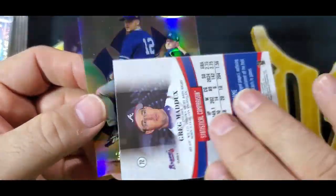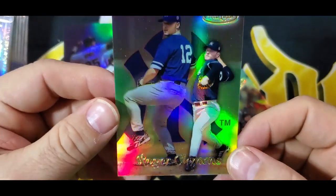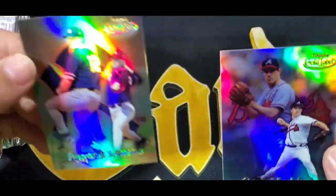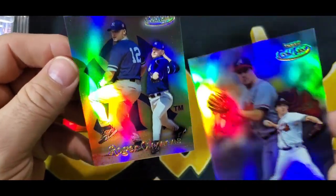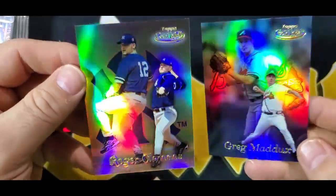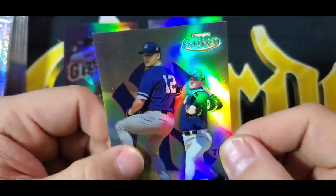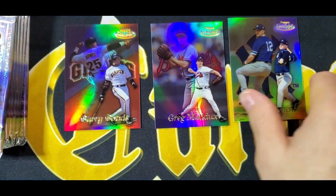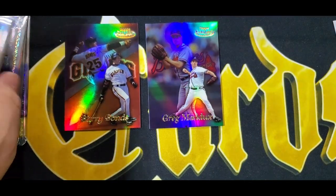And then right behind him is Greg Maddux — Class One. And then behind that is a Roger Clemens, and that is Class Two. So the Class Two cards have logos behind them — or I guess it's a little more in the front and it's this trademark. I'm just trying to figure it out. But Maddux, Clemens, and Bonds in the first pack. So very nice. I like the Maddux card. Good pack one.